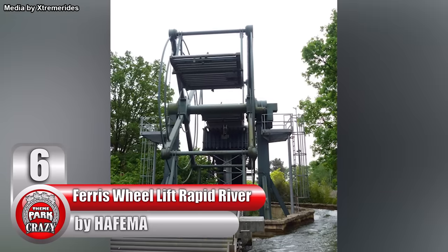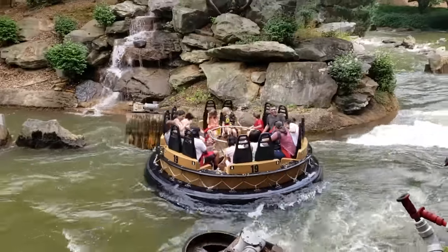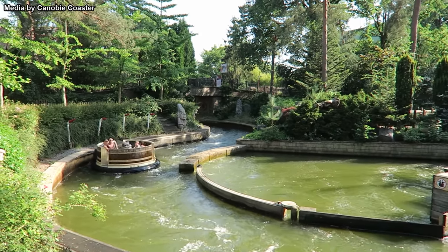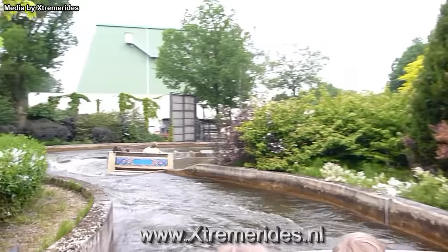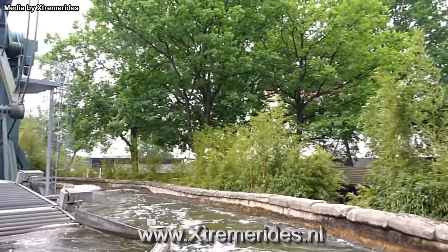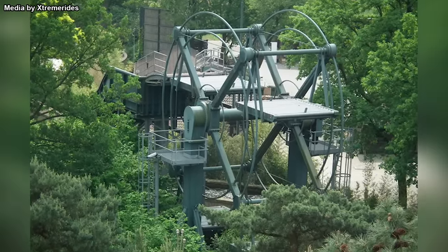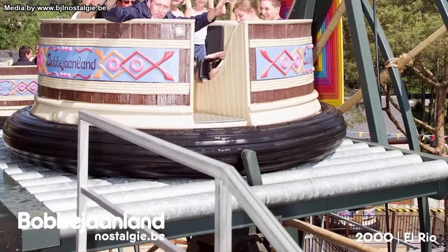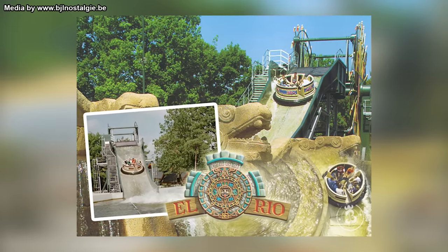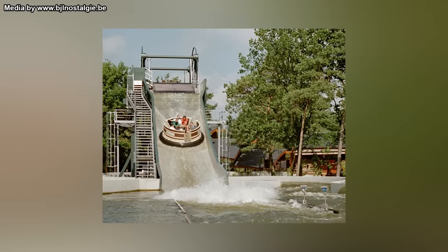Number 6, The Ferris Wheel Lift Rapid River Rides, made by German manufacturer Hafima. River Rapids rides have been a popular water attraction for quite some time — guests sit on a circular, free-floating raft that maneuvers a course full of dips, waves, and various other obstacles. However, the addition of one element made Hafima's version a true oddity: some of their Rapids rides actually featured a ferris wheel lift. Rafts would approach and board one of four platforms on the circumference of a large wheel, which would then rotate, carrying the rafts to a thrilling drop. Notable installations include one at Egypt's Dream Park and one on El Rio at Belgium's Bobbejaanland.